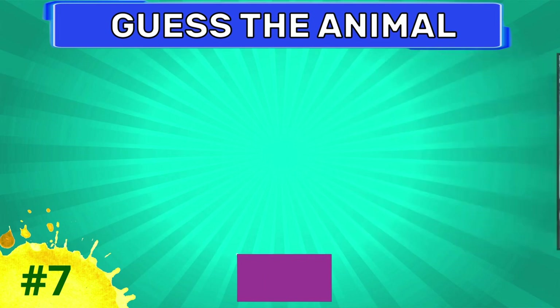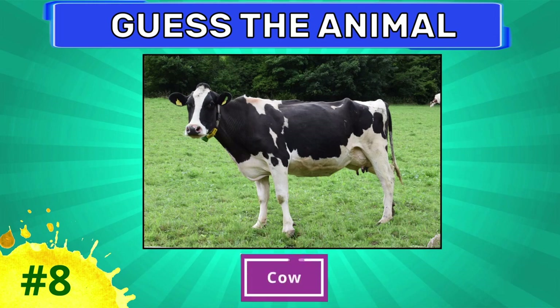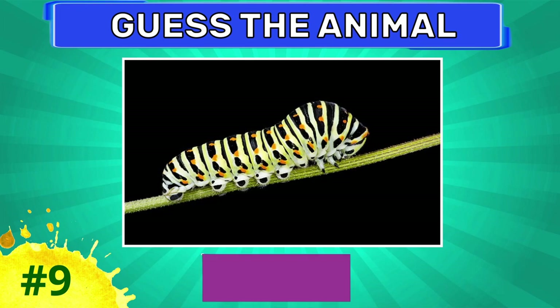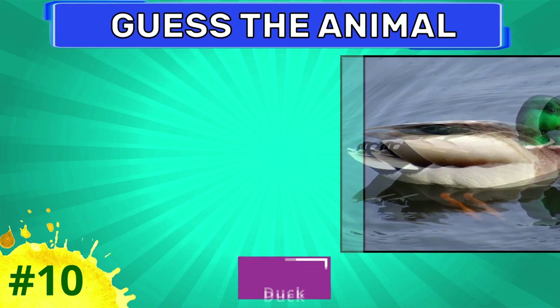Mink. Try to guess this animal. Caterpillar.